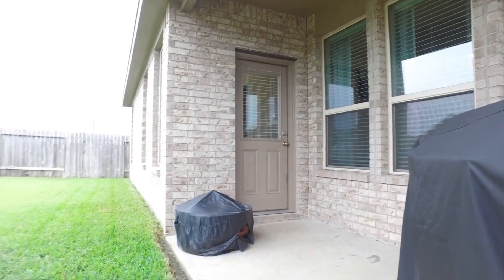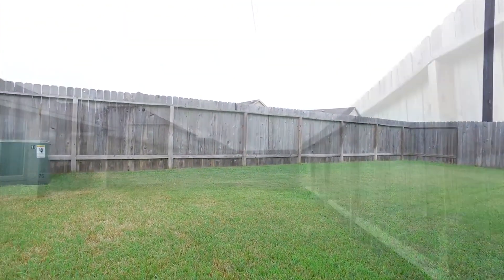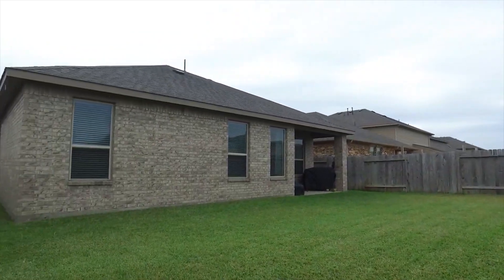With no back neighbors and a great patio, look at this yard — the sprinkler system is included. Welcome to your new home.